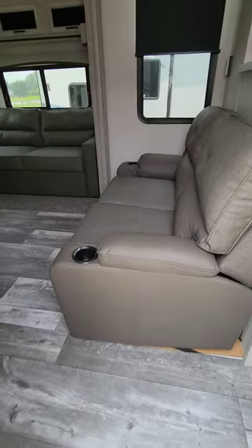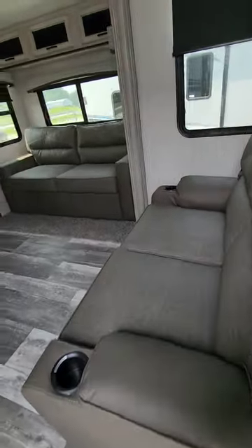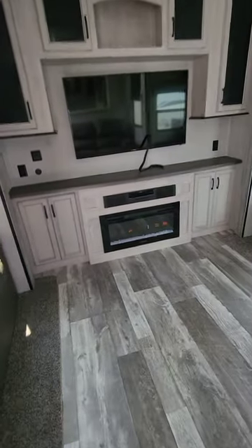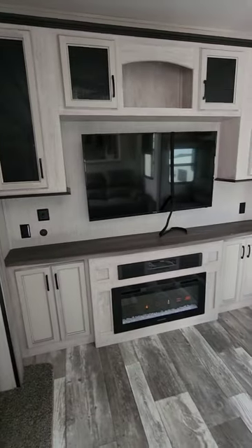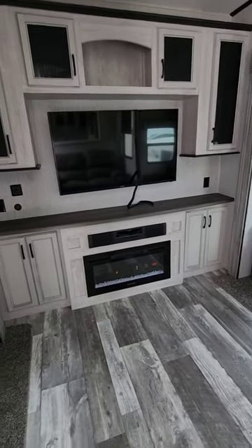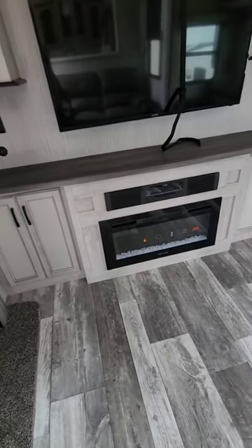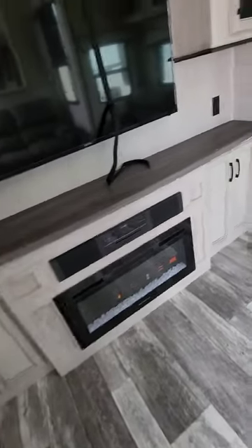We go into the living room with a large double slide-out giving you 14 feet of width on the living room, large entertainment wall, lots of storage, television, stereo system, and electric fireplace.